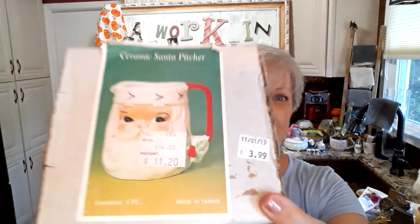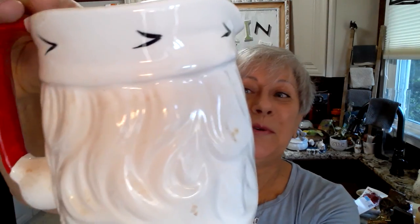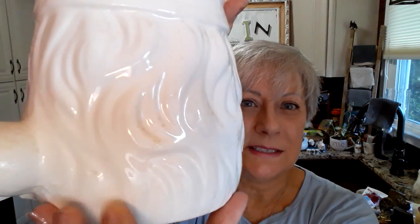And then I almost fell over — in the box for $3.99 was a Santa ceramic pitcher. Look at him. Isn't he gorgeous? He is so beautiful. I obviously have to clean him up a little bit, but he's so gorgeous. There's nothing on the piece itself, but the box says he was made in Taiwan and the picture on the box matches. I don't see any paint loss on him at all. He has a small area on the back, but it's nice and smooth and painted, so that was done in manufacture. I was so excited when I saw him.